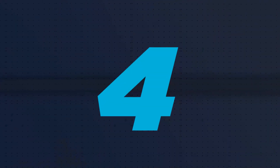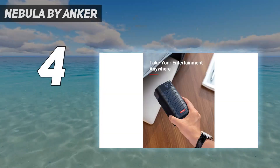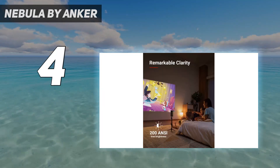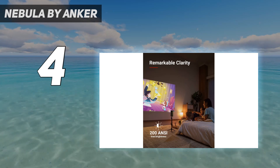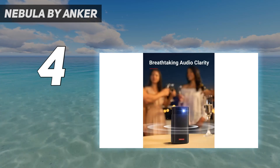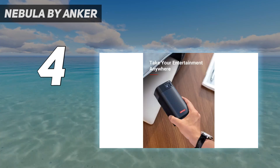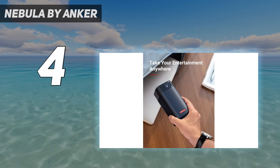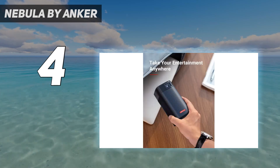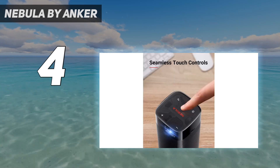Coming in at number 4: the Nebula by Anker. If you're most concerned with audio from your portable projector, Anker's $350 Nebula Apollo has the largest speaker of any portable projector we've seen. While output amounts to an average 6W, it's the cylindrical surface area of the speaker hardware that matters more for a fuller sound. The Apollo also doubles as a Bluetooth speaker when connected to your phone, and delivers up to 4 hours of battery life, which is well above average.